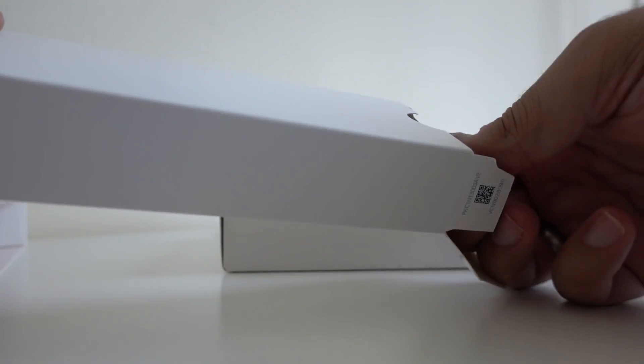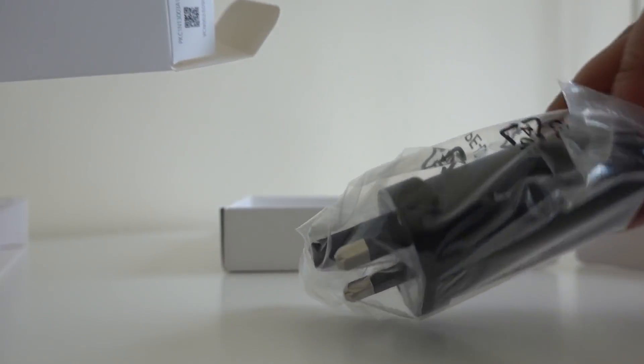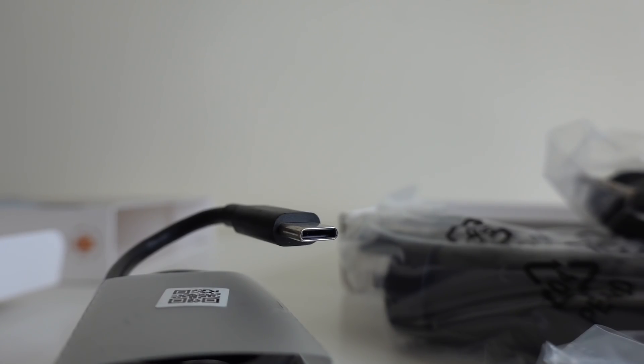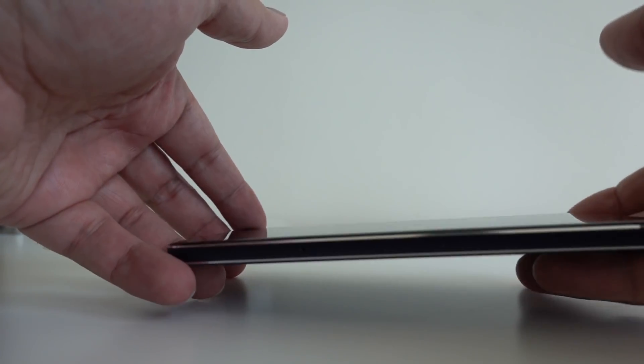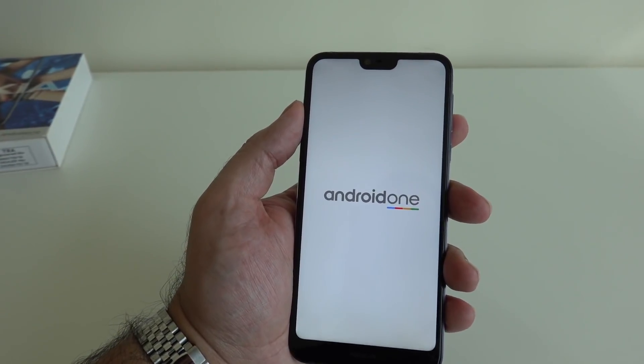Out of the box, we're going to have some included goodies: a fast charger, a standard hands-free kit, and a USB-C sync charge cable. Now, the first thing that you're going to notice when you get your hands on this device is the style and design.